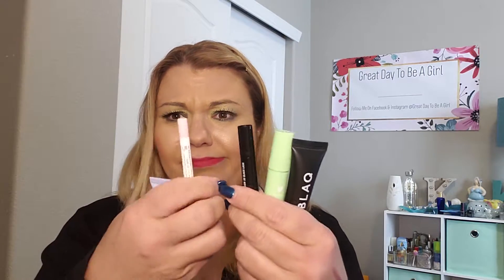Hi, I just got another box in the mail, so I want to open it up real quick for you. It's my Birch Box. It is Kiki Garcia, and I hope you're having a great day. Don't forget to like and follow my page. Great day to be a girl — let's find out what's inside the box.